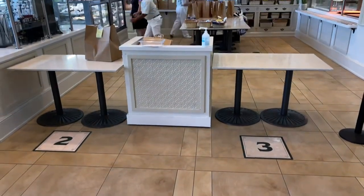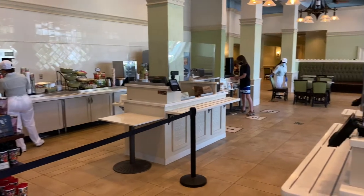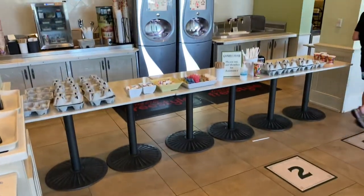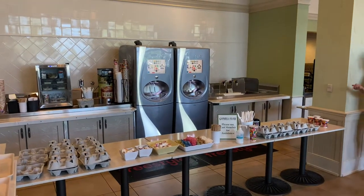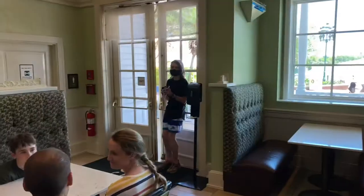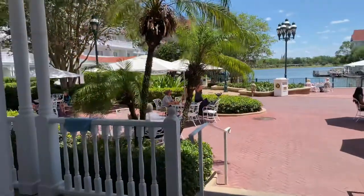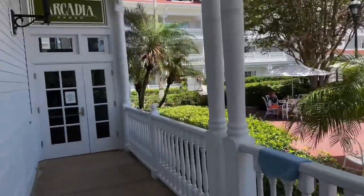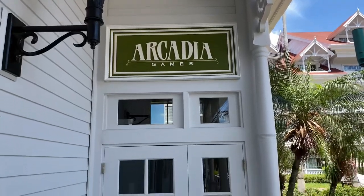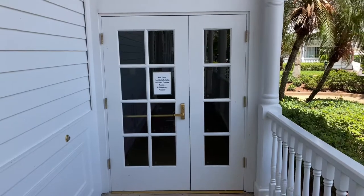Here's the mobile order pickup area, and off to the right is the register queue. Here's the refillable drink mug and soda station and a quick look at the dining room with the restrooms directly behind it. Through these double doors is the Arcadia Games Arcade, but at the moment it's temporarily unavailable — I'm hoping it will reopen shortly.